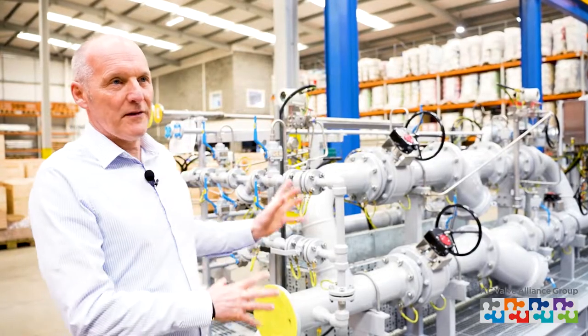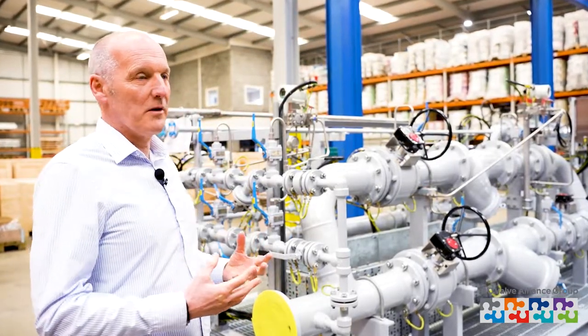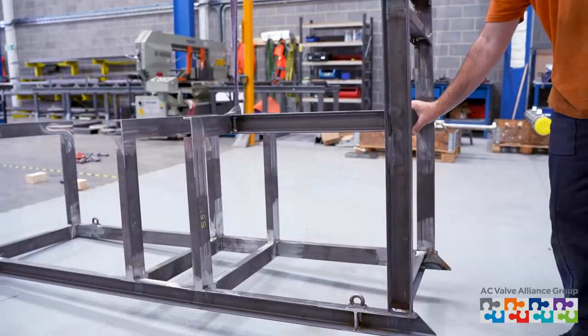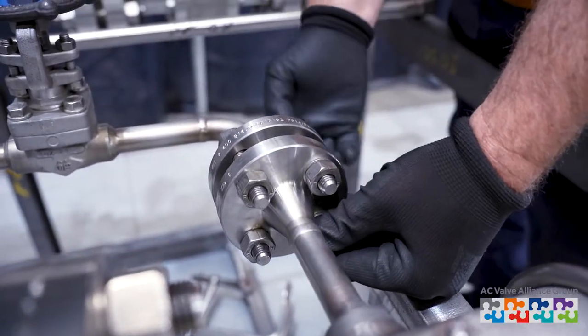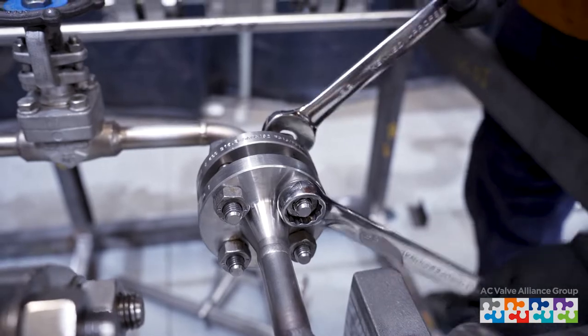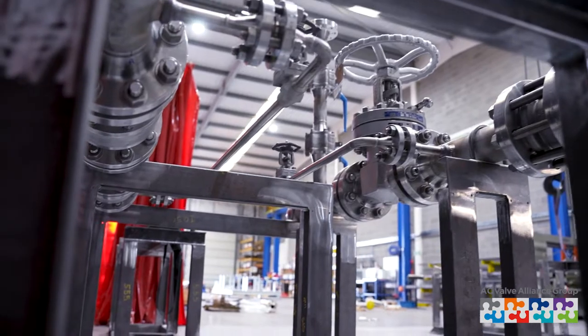Once all the pipework and the frame have been fabricated, we do what's called a black build, where we put it all together and make sure everything fits. We then disassemble the whole thing again, hydro test the pipework, and send the whole lot out for painting.